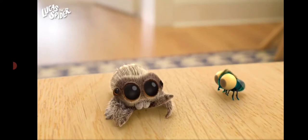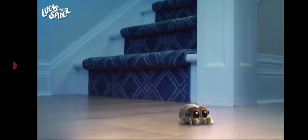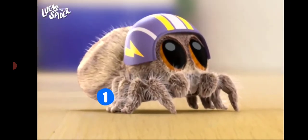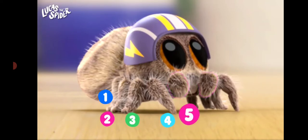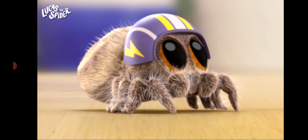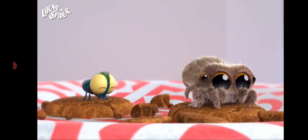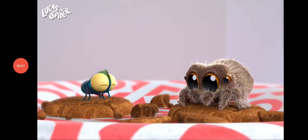First up is Lucas the spider. Lucas has eight legs — let's count them: one, two, three, four. Don't count his little grabbers in the middle. Five, six, seven, eight. Eight legs! And you know what else? Some spiders can even use their legs to taste food. How cool is that?